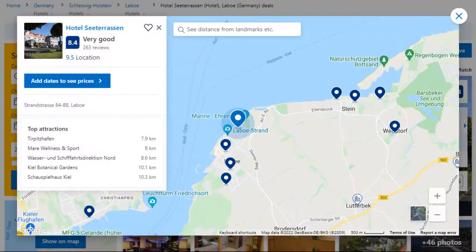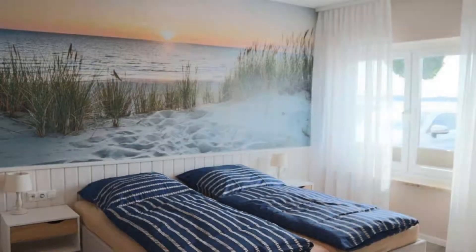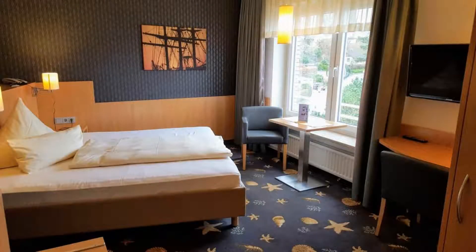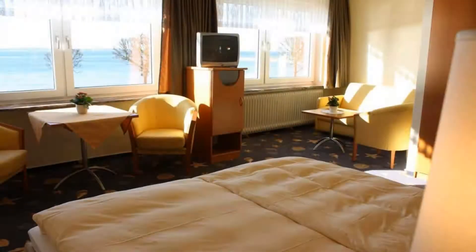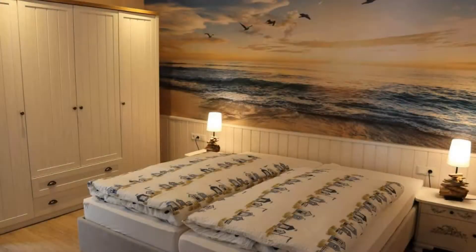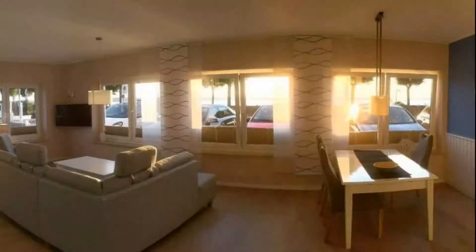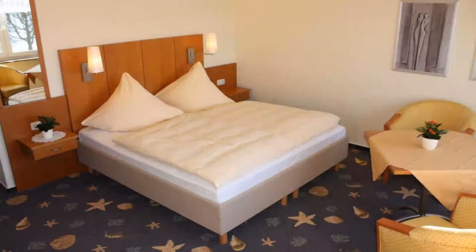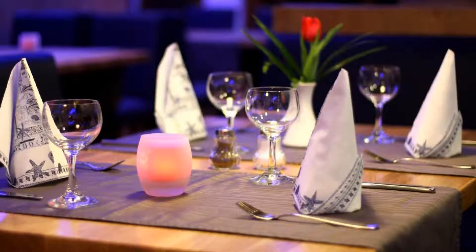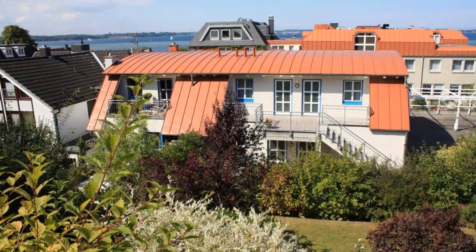Number two: the location of this hotel is first class and guests love walking around the neighborhood. Check-in time is 2 pm and checkout time is 11 am. Guests are required to show a photo ID and credit card at check-in. Pets are not allowed in this hotel. There is one type of room available on booking.com. The hotel expects major credit cards and reserves the right to temporarily hold an amount prior to arrival. If you have already stayed in this hotel, please share your experience in the comment box. For booking or more details, see the link in the description.